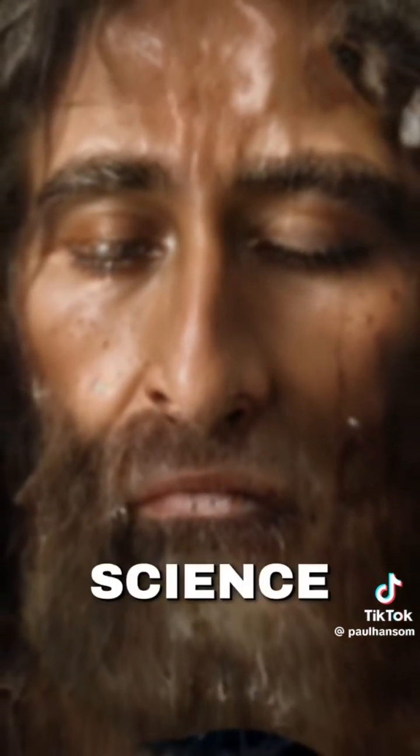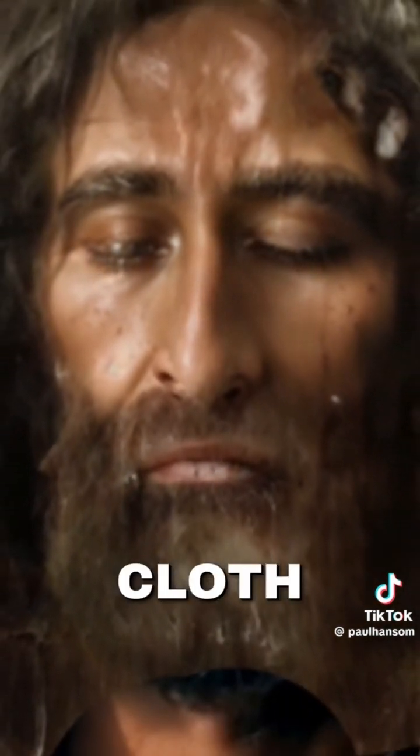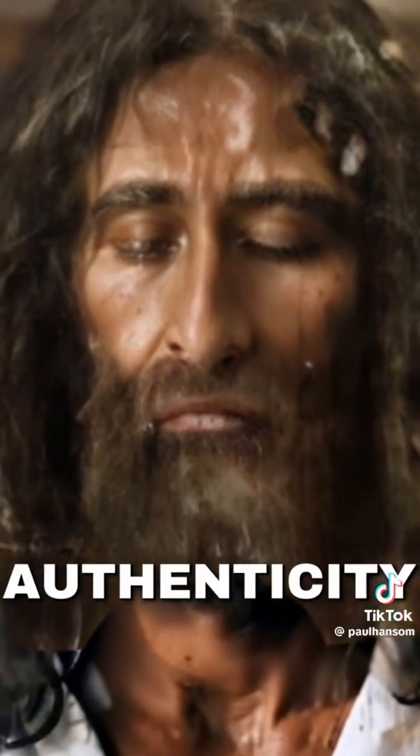Every field of science that has studied this burial cloth overwhelmingly supports its authenticity. This face will portray Jesus in the upcoming episode of John 3, where he meets Nicodemus.